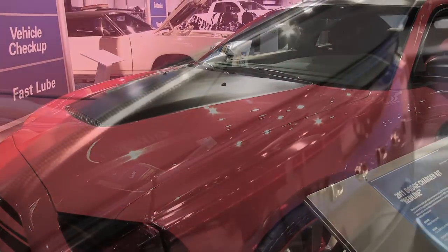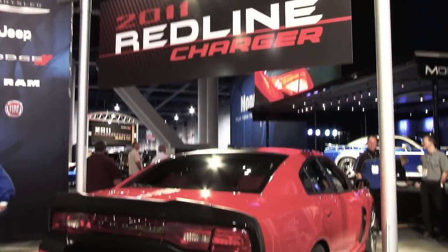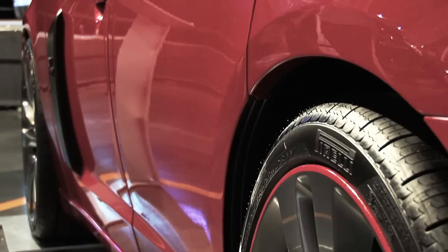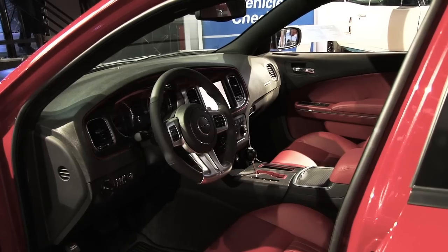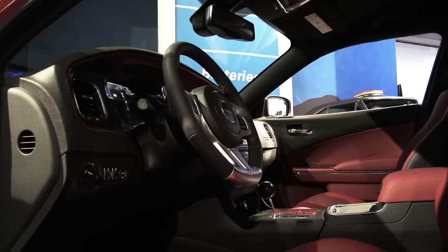It's got a lot of dress-up parts that will probably be available through Mopar in the future, but what's really important is that this is the new Charger right here. This is the first time we're seeing it. It's got a new body, new suspension, new interior, a new V6 engine with 305 horsepower, and a new 8-speed automatic transmission.